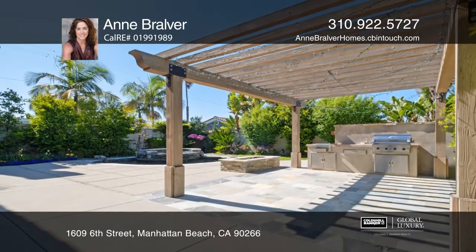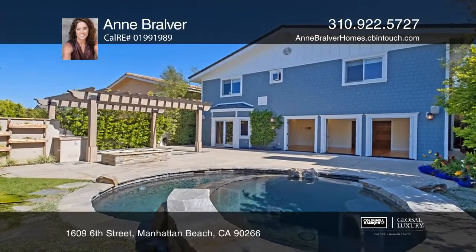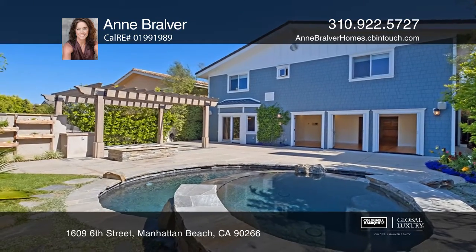Entertain in the resort-like backyard with a pool, spa, waterfall, barbecue, gazebo, and fire pit.